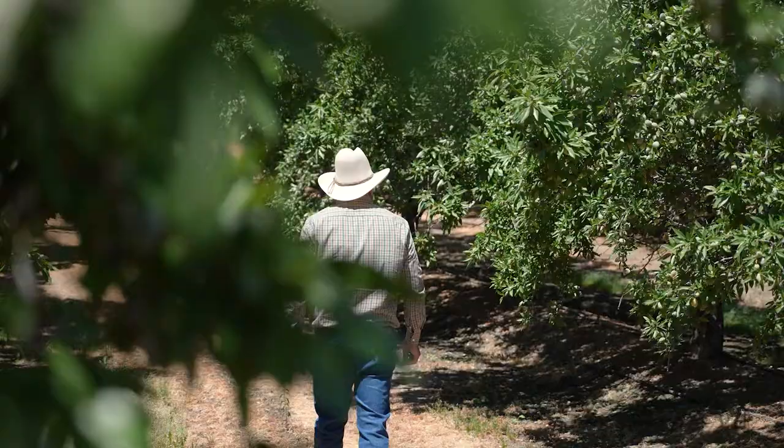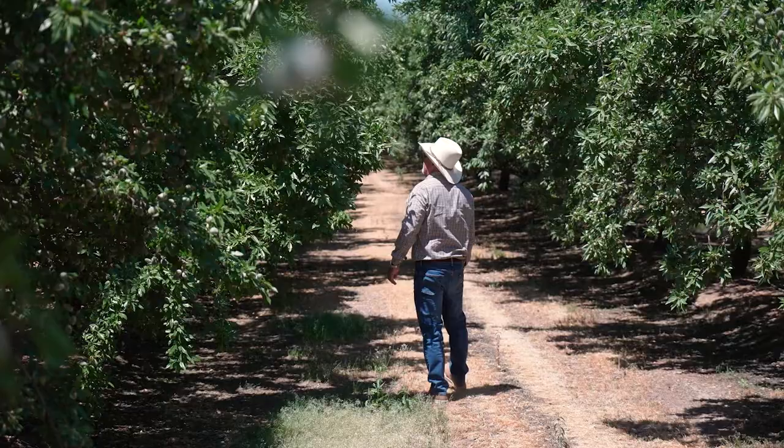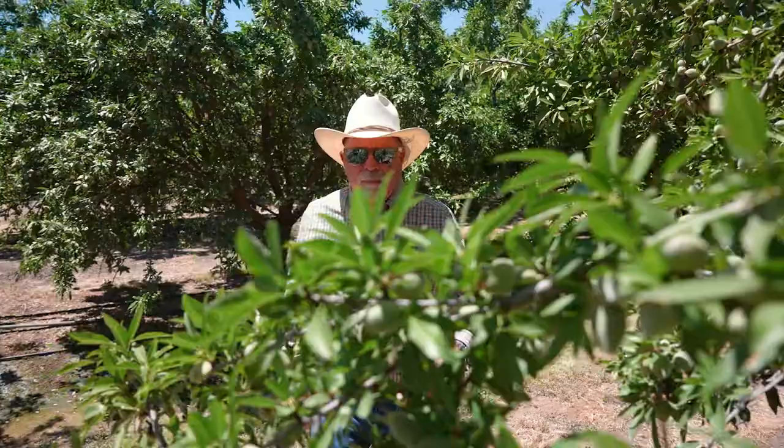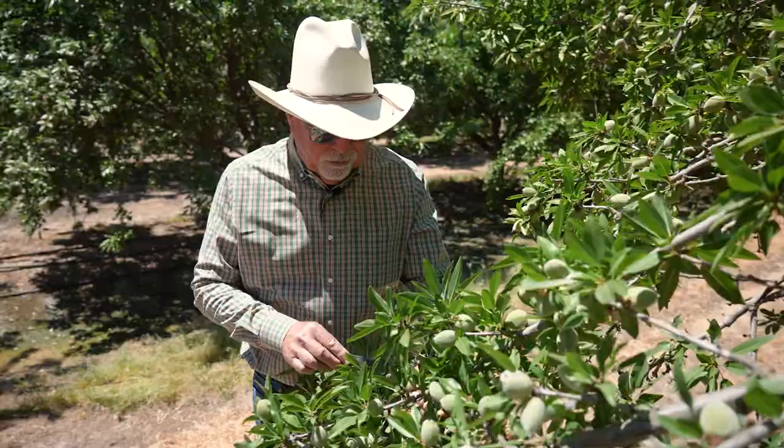It's showing up in this field as it typically does. It's on the edge of an open field right next door, and that seems to be where the insects will come moving in, as well as brush piles and things like that. Not necessarily associated with that, but that's where we see our biggest damage.